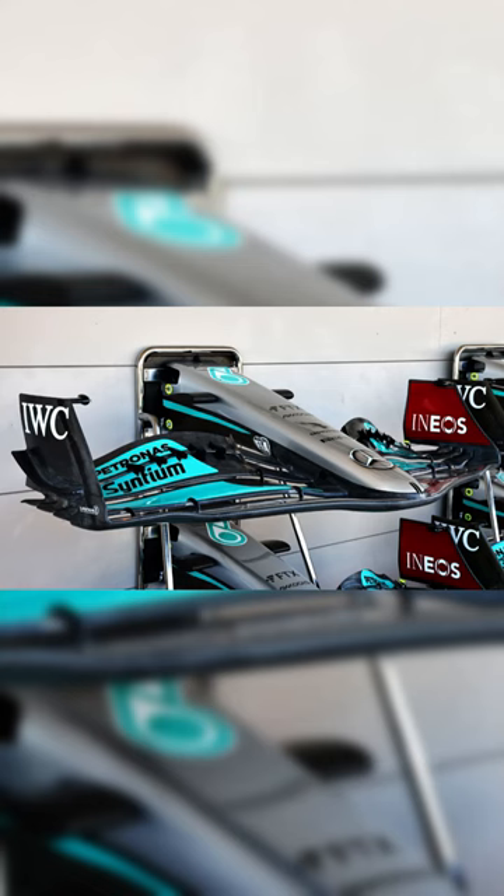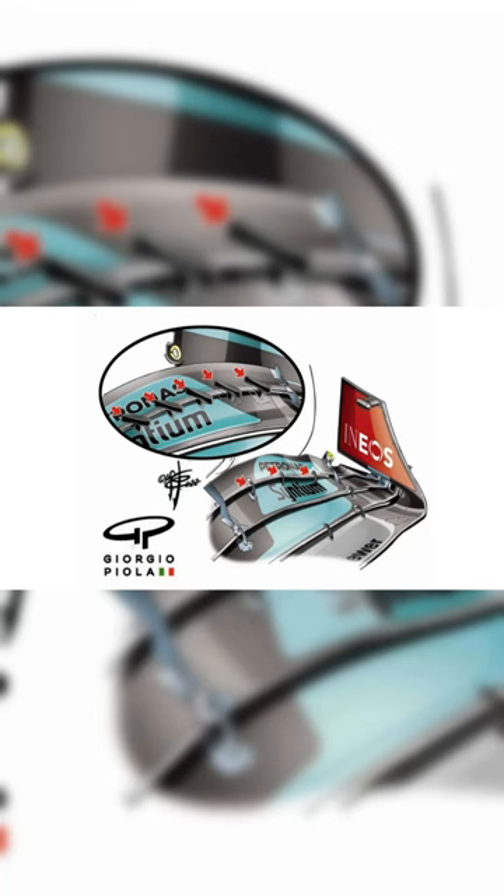Mercedes came up with a new front-wing design to Austin, Texas. The new front wing sports five large slot-gap separators. The controversy all centers around the new slot-gap separator arrangement and whether the primary use of them is to maintain the gap between the two wing elements, or whether they are actually there to outwash more of the car's airflow around the front tires.